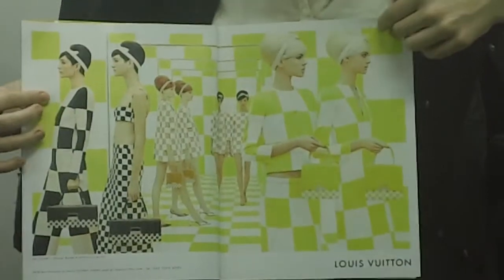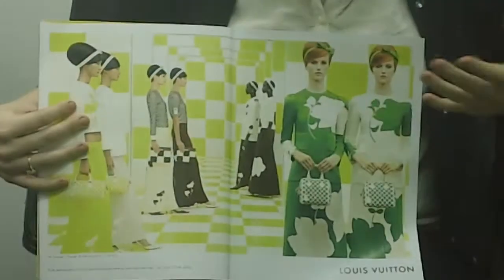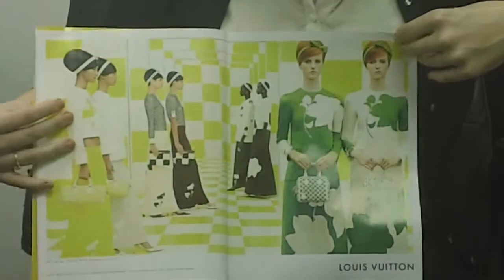Louis Vuitton here has these two pages, and then as soon as you flip to the next one, it's another Louis Vuitton ad. So you're still not out of the ad after flipping through a couple pages.